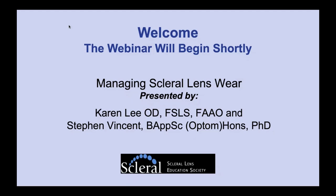Good evening, everyone, and thank you for joining us for tonight's Scleral Lens Education Society webinar titled Managing Scleral Lens Wear.